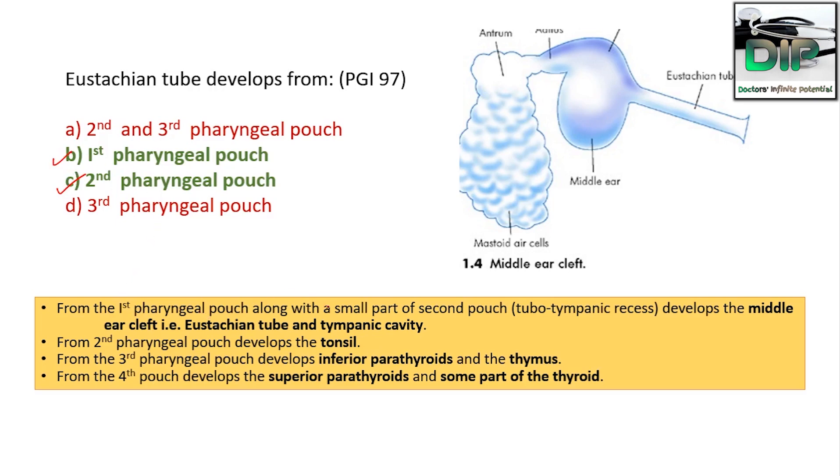From the first pharyngeal pouch along with the superior part of the second pharyngeal pouch, the tubotympanic recess develops, forming the middle ear cleft. The middle ear cleft includes the middle ear with the Eustachian tube and mastoid air cells. These are present in the middle ear cleft, along with the aditus and mastoid air cells.